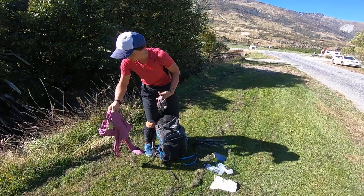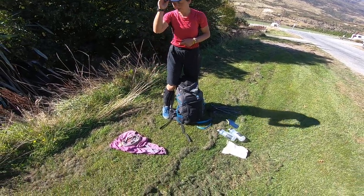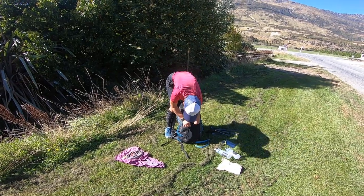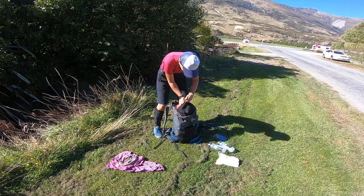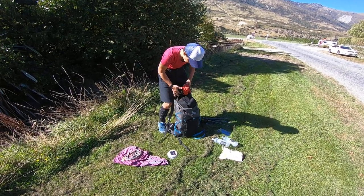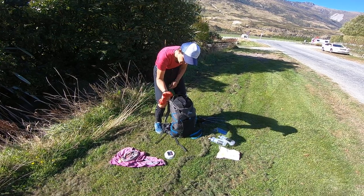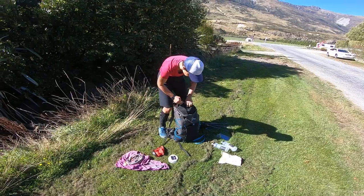I'm gonna put the clothes in here. Long sleeve merino, buff. I'm alternating the buff with the sun hat when it's not too warm. Sunlight, good for camping. Head torch with two spare batteries — I used just one for three nights.